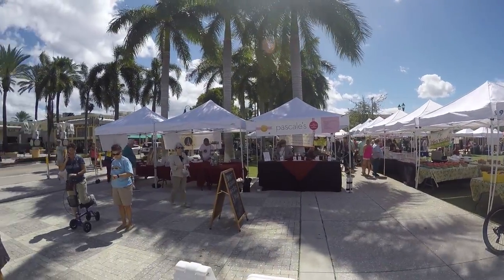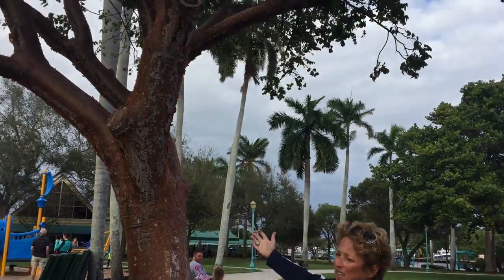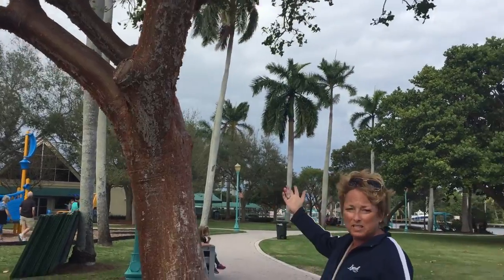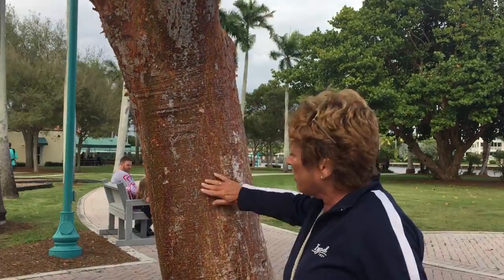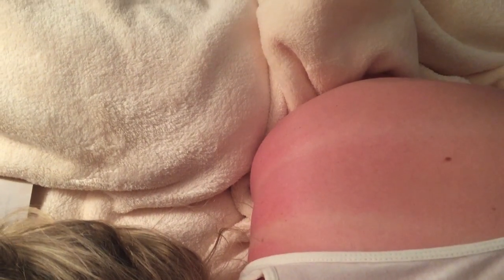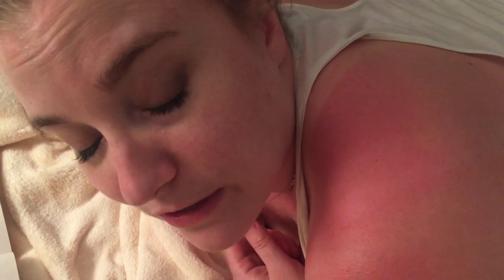A gumbo limbo tree is sometimes called a tourist tree because the skin on the tree is reddish like a sunburn and the skin peels off — like the tourists when they get a sunburn, like me specifically. In my one hour in the sun on a cloudy day, this is what happened. I'm a gumbo limbo tree, and I smell like vinegar. Good tip: get all the heat out with cold cloths, then season yourself with a little white vinegar to take out the sting. Doesn't take it all away, but it helps.